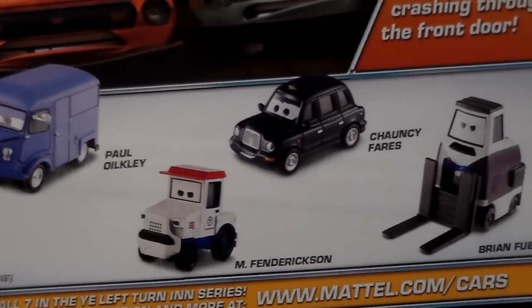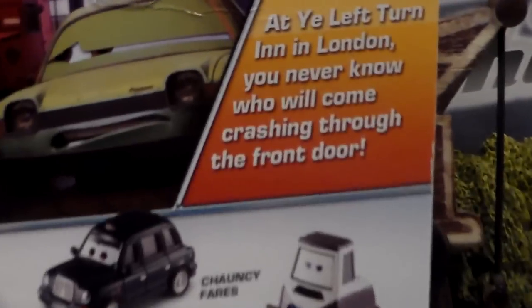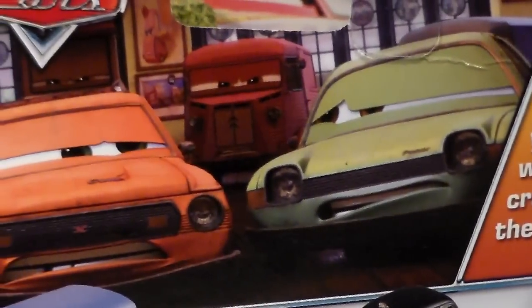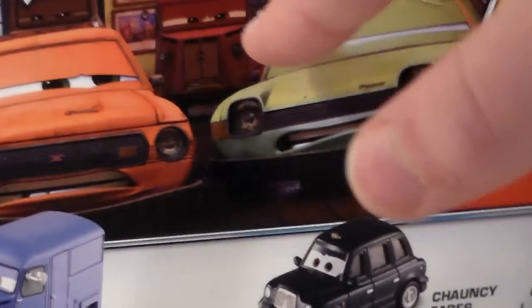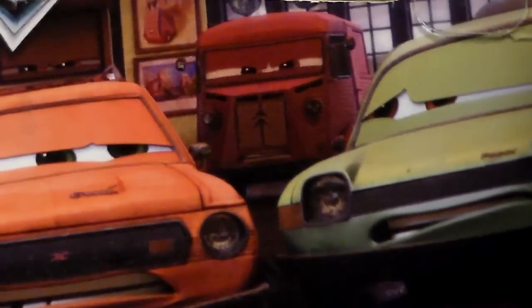On the back we have Paul Oylkley, M. Fendrickson, Chauncey Fares, and Brian Fuel, as well as a description which you can pause and read. We also have a cool picture of Raminacer in Trouble, as well as another one of those vans behind them — Brett Warren Wagon, which will be released this year.